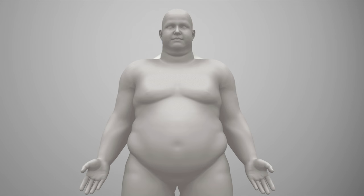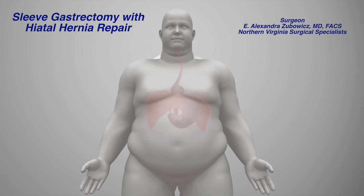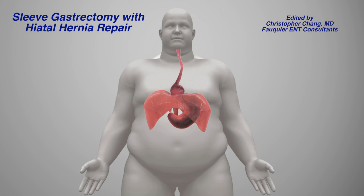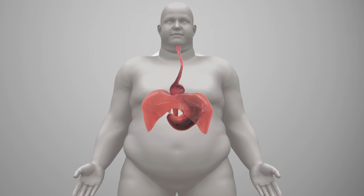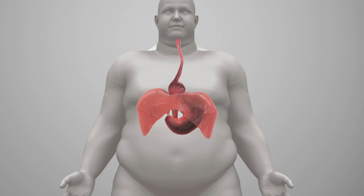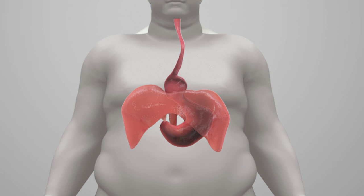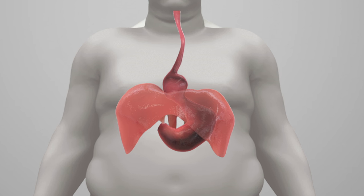A hiatal hernia is when the top of the stomach gets pushed up through the diaphragm into the chest cavity, causing significant reflux symptoms. A major risk factor for gastroesophageal reflux is morbid obesity, and a hiatal hernia is present in close to 40 percent of people who are obese, further increasing the risk of having reflux.